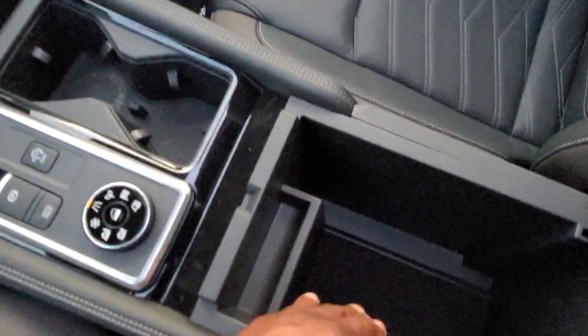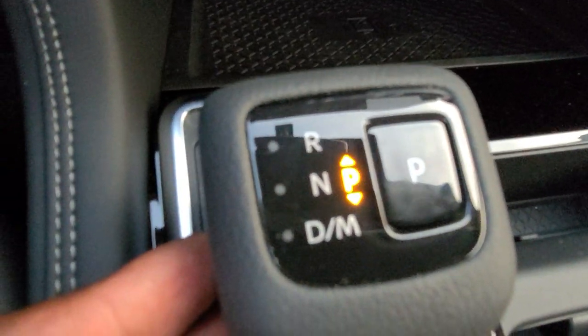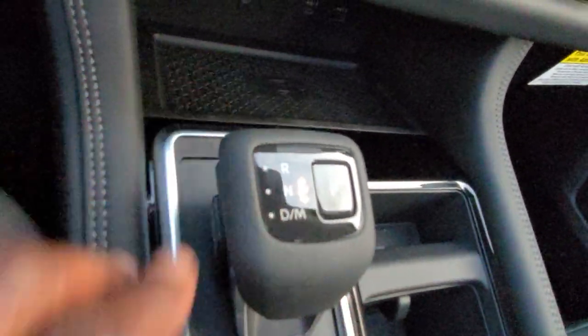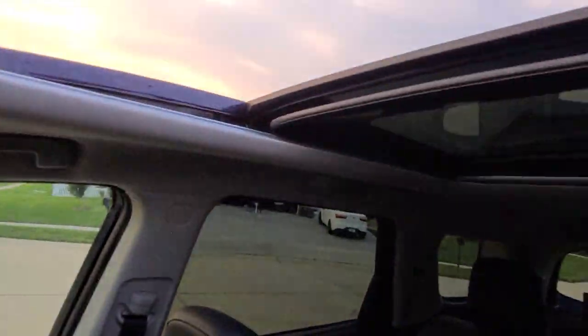Spot for loose change right here, lots of storage, cup holders. Wireless charging right here. You also have USB hookups there and a 12-volt charger port as well. This shifter is interesting — it's got park, reverse, drive, manual mode, and neutral. To do reverse, you push this button in, then push up to go to neutral and then reverse. Kind of interesting, but pretty nice.